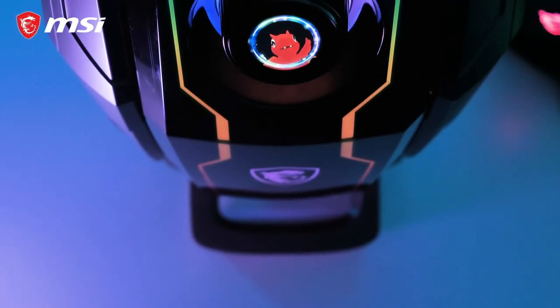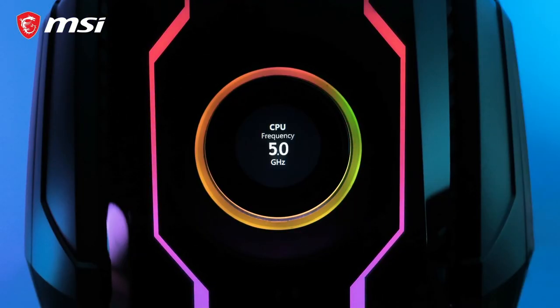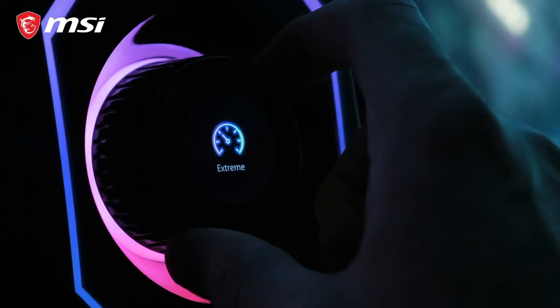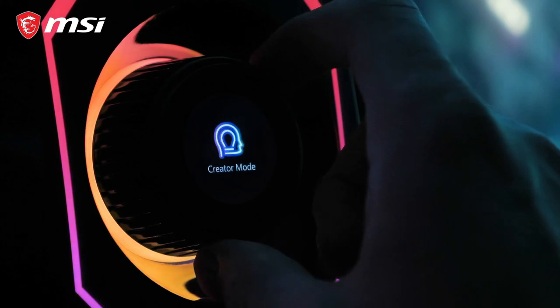The Aegis also comes with the first of its kind gaming knob with a display. You'll benefit from real-time system monitoring, starting up your favorite games with the best pre-configured gaming profiles, or even switch between system performance modes.